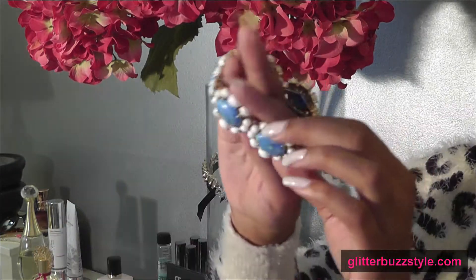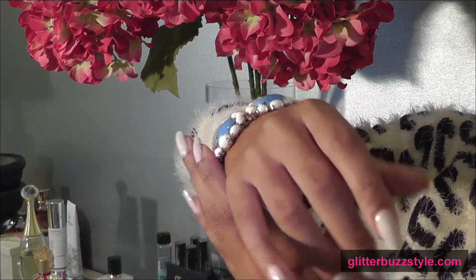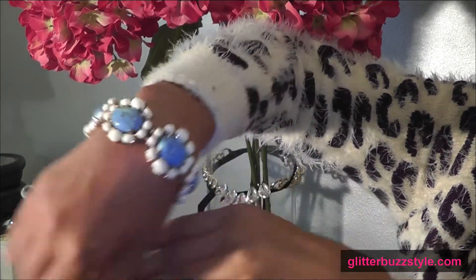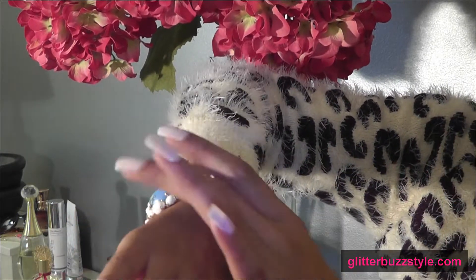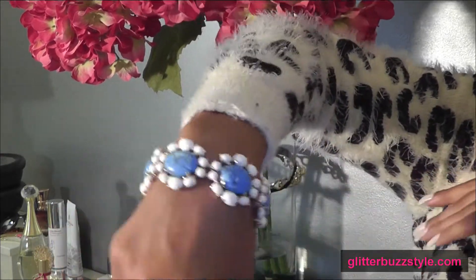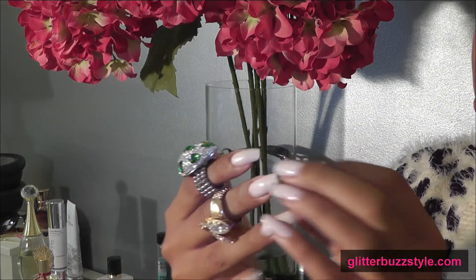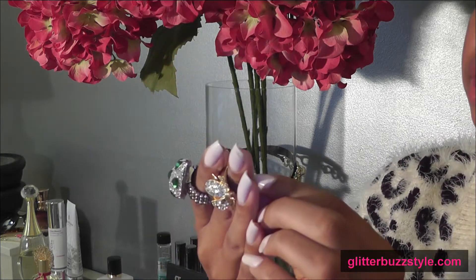This beautiful bracelet is from Ann Taylor — I got it as a gift at an event. I hardly wore it; I'm not really into this style. But if you are, please enter for it.